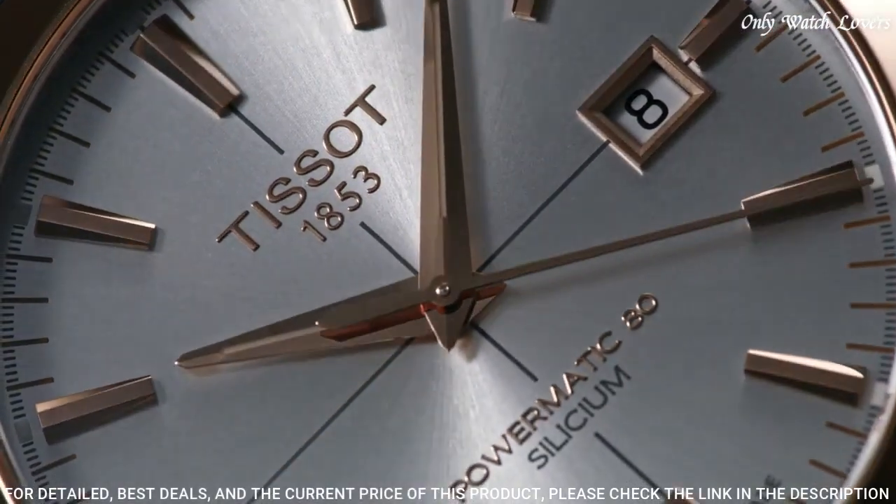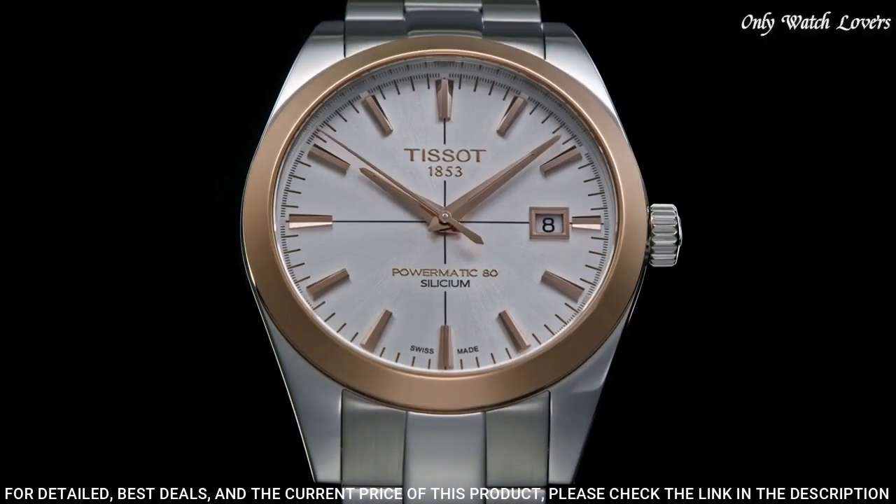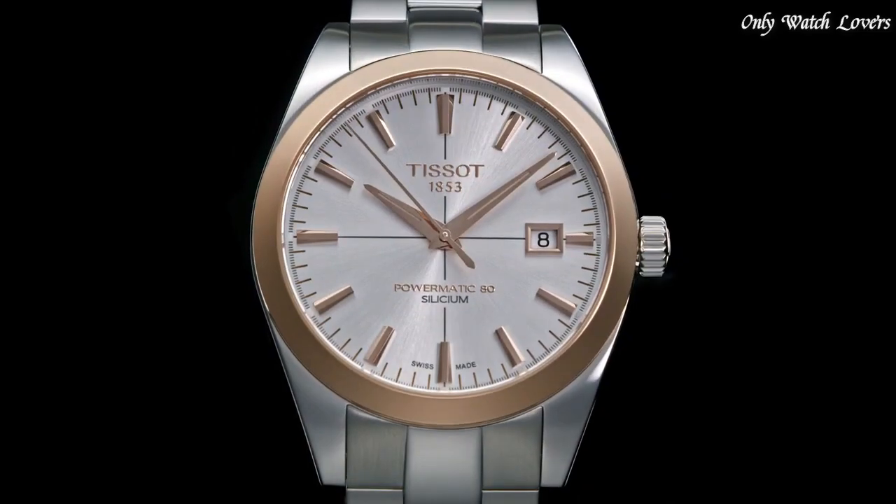Case size 40mm, case thickness 10.64mm, band width 20mm. Water resistant at 50 meters. Functions: date, hour, minute, second. Casual watch style. Swiss made.